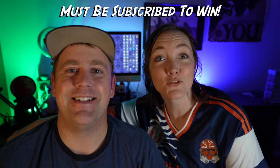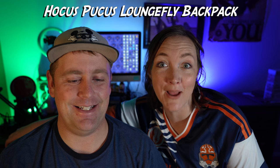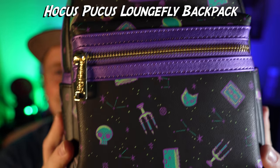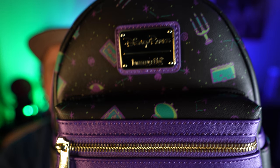For our biggest prize, we have a Disney Loungefly backpack — it is Hocus Pocus themed, which I love. It's one of my favorite Halloween and Disney movies, and the colors are so vibrant. It is a beautiful brand new Disney Parks backpack. It's brand new with tags still attached, plastic coverings and everything — ready to go and ready to be shipped for whoever wins this prize.